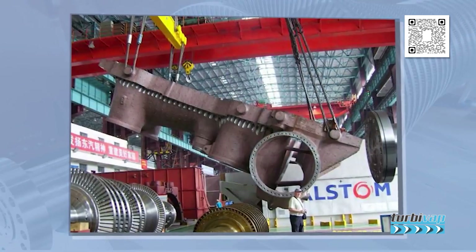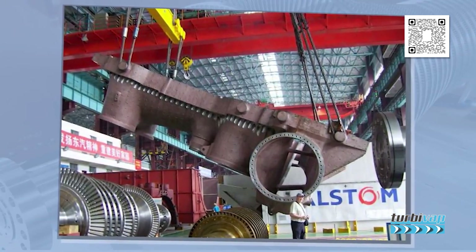Each turbine module is almost the length of a Boeing 747. To manufacture these turbines, this industrial plant is the only one in the world capable of producing this type of turbine, requiring special tools and foundations due to its immense weight.